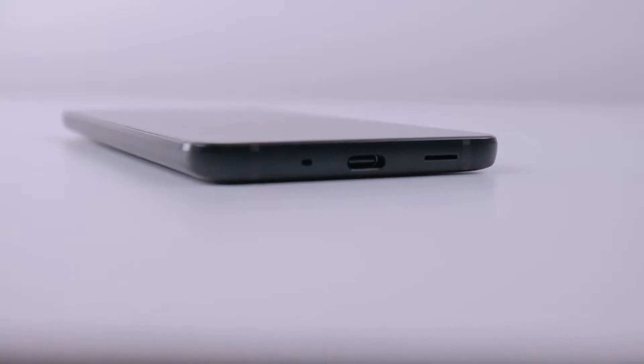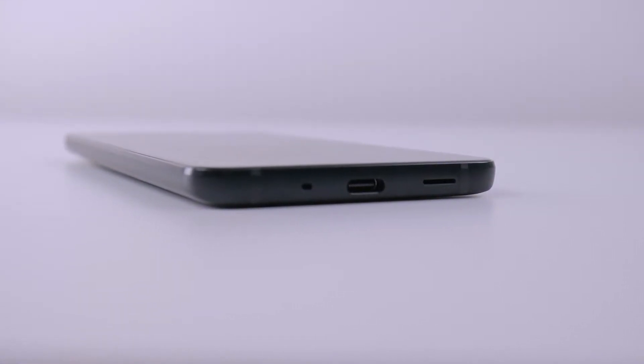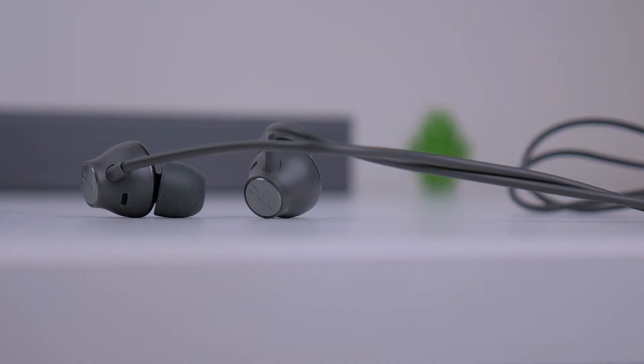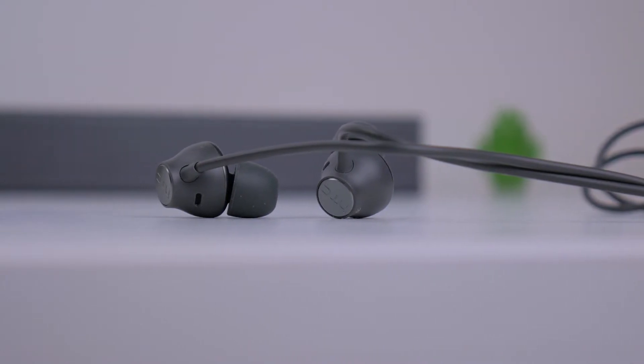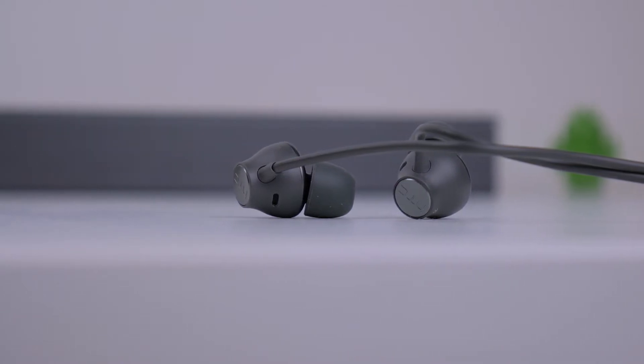The compromise is that you won't get the 3.5mm headphone jack, in spite of the phone being 8.5mm thick. Instead, you'll have to rely on USB-C to listen to music via the U-Sonic headphones provided out of the box. They come with built-in noise cancellation, and fit really well in my ears at least.